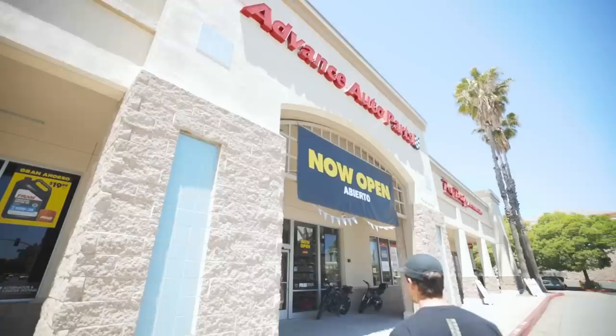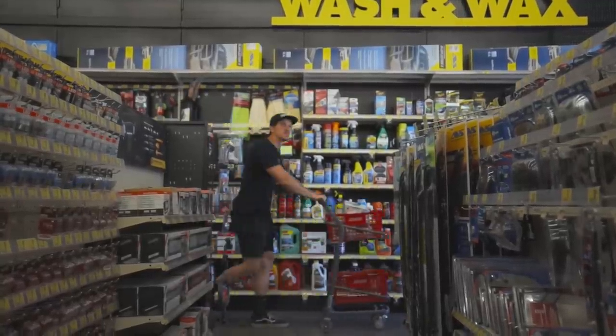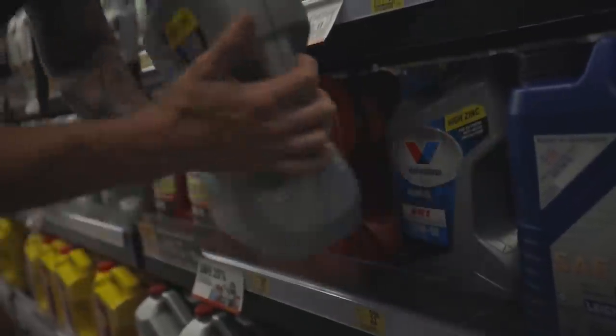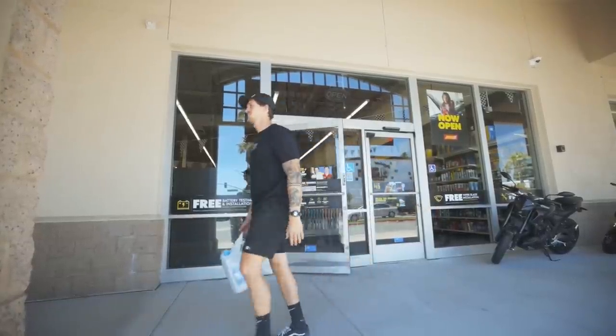We're going to take a quick break to give a big thank you to our sponsor, Advanced Auto Parts. When I need quick maintenance parts for my car or something for the new shop, Advanced Auto Parts is my go-to store. Whether it's oil like Valvoline VR1, cleaning supplies like Meguiar's Detailer and an Advanced Wash Bucket, or general items like towels, Advanced Auto Parts has me covered. Today I picked up Valvoline VR1 for my race car and some gasket maker. Their customer service made it super easy to find items and check out fast. Link in the description below.